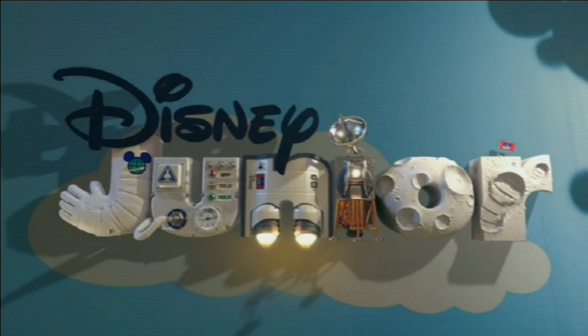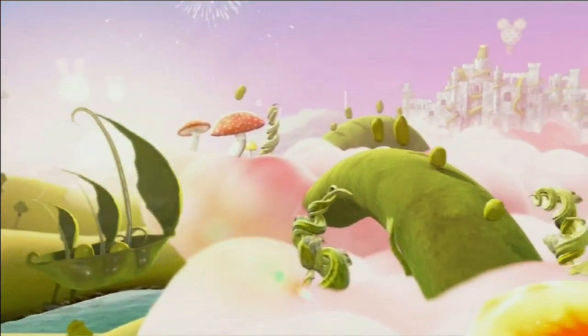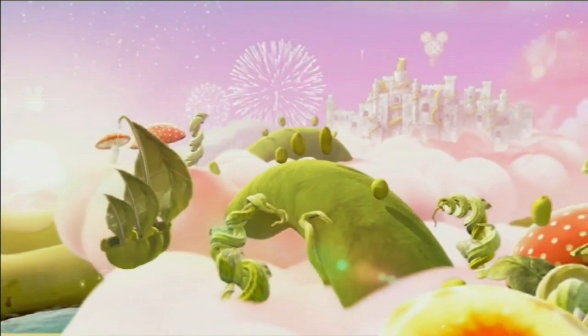It's like the Buzz Lightyear of Disney Junior. So what a lovely forest at night. What a magical forest.